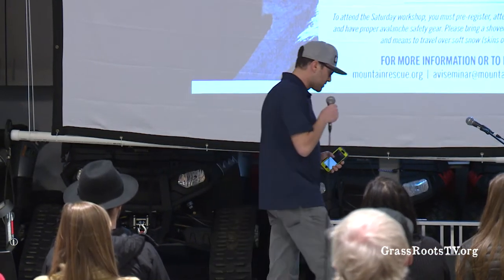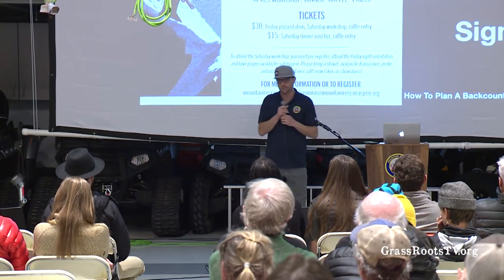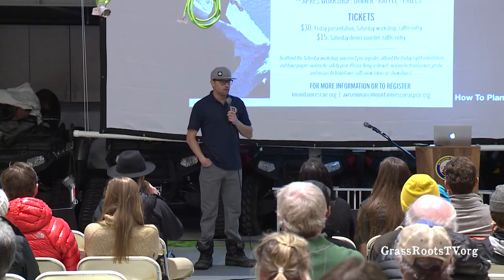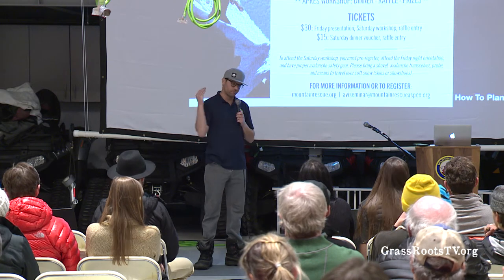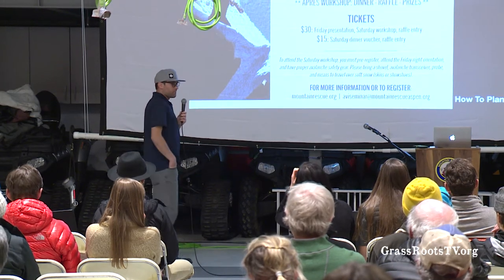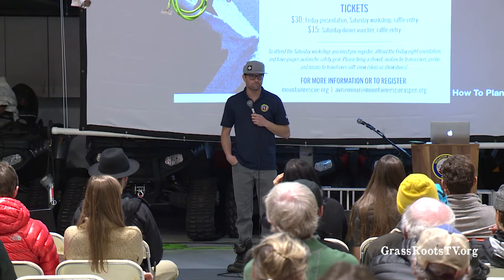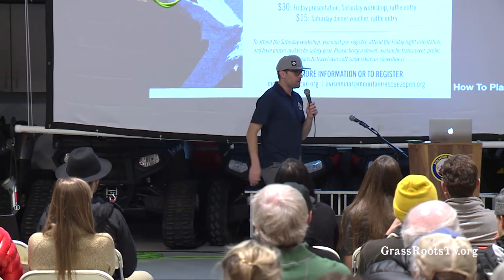A question was asked about the Gaia app using slope angle shading. Yes, there are a variety of apps and a lot of resources. That's why I'd encourage you to come to our summer workshop — you can spend a full day doing a deep dive into navigation. There are a tremendous number of tools, and I don't want to advocate for any one particular tool because it really depends on the use case.